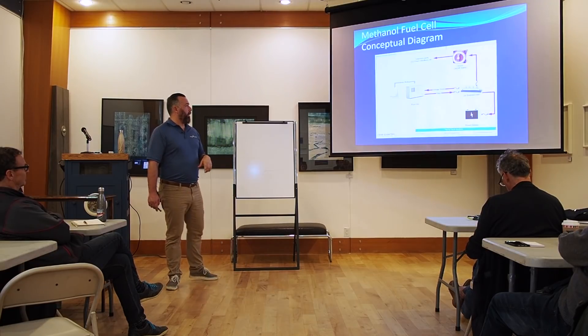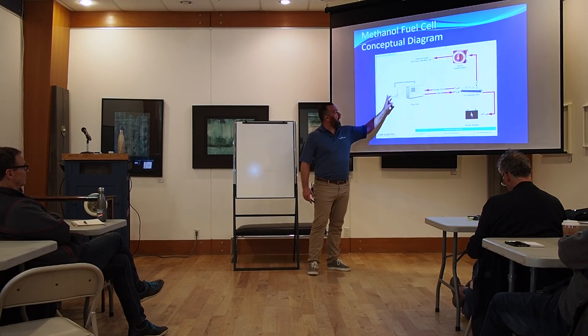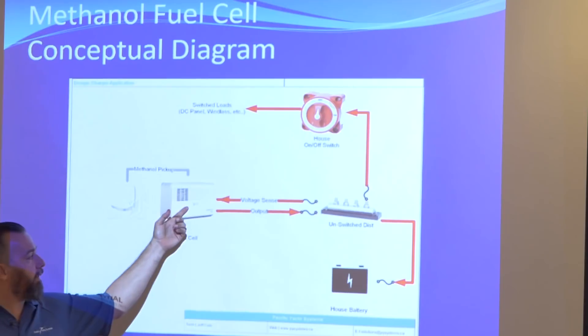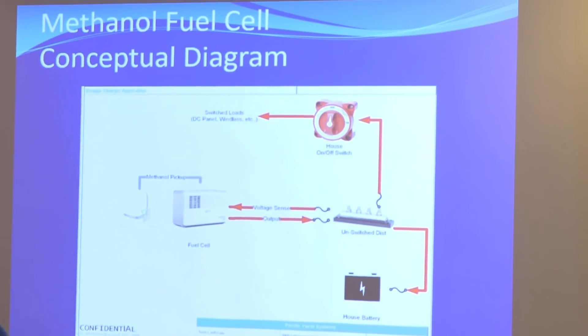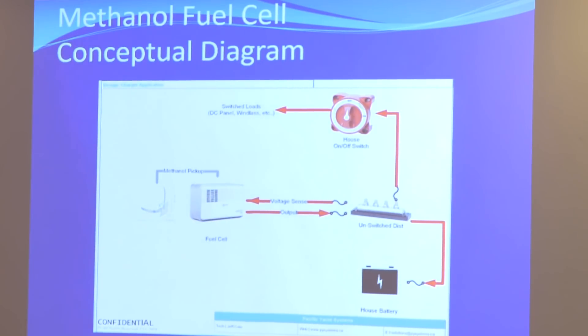So what is a fuel cell? This is the fuel canister — it's about two gallons, ten liters. You've got a fuel cell right here. The fuel cell gives direct current output, so you can see it's directly connected to the unswitched side of the battery.